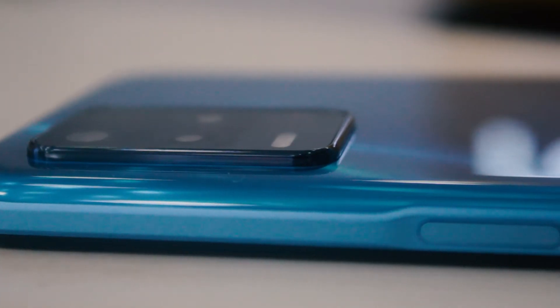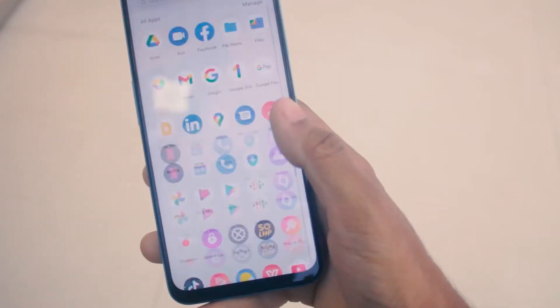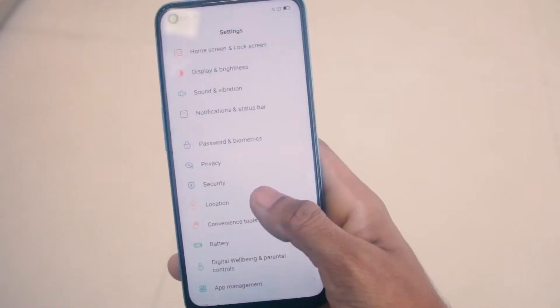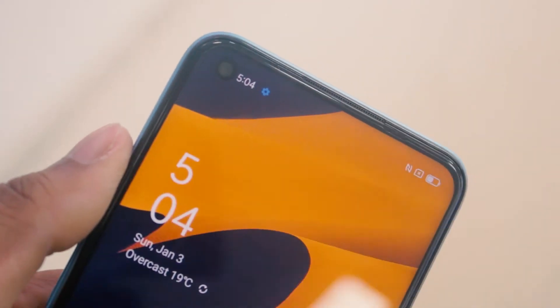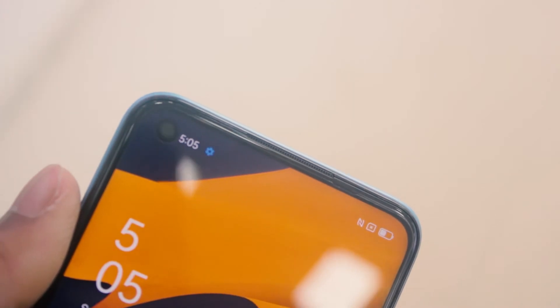The display is a 1080p by 2400 FHD+ with a slightly bigger 6.5-inch screen, unfortunately with a 90Hz refresh rate. You can see a hole-punch camera on the top left of the screen — 16 megapixels to be more exact, with an f/2.1 aperture and EIS video stabilization. Everything — photos or videos — will come out better than what you might expect from a typical 23,000 taka smartphone.